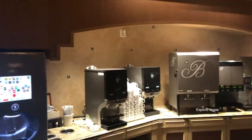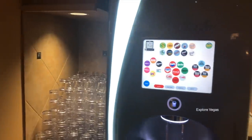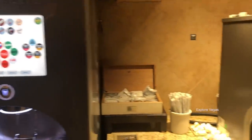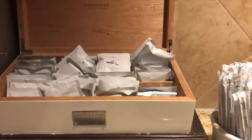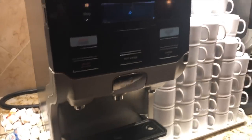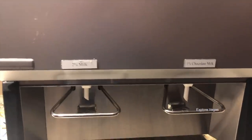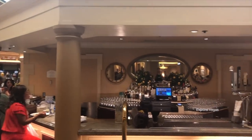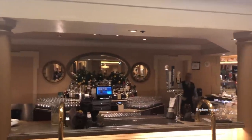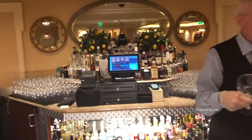The beverage stations here are self-serve. They have the choose-your-own-flavor Coke machine. Also available are coffee, tea, and juices. They also have a full-size bar here — alcoholic drinks are not included, but they do have a pour package that's $24.99.